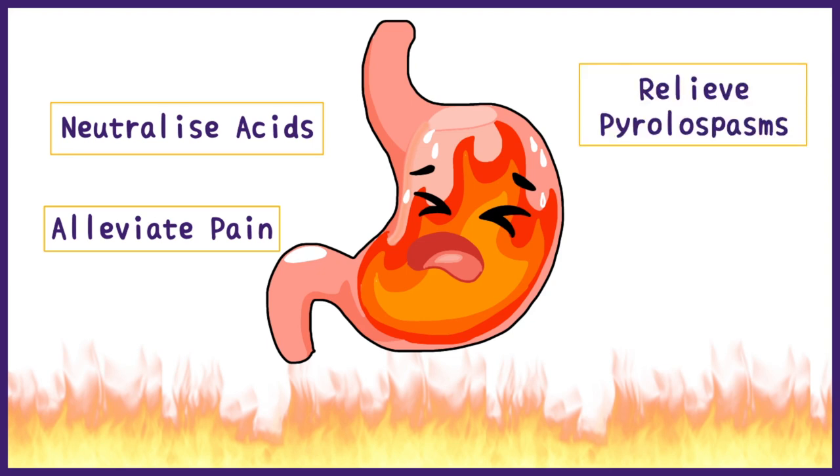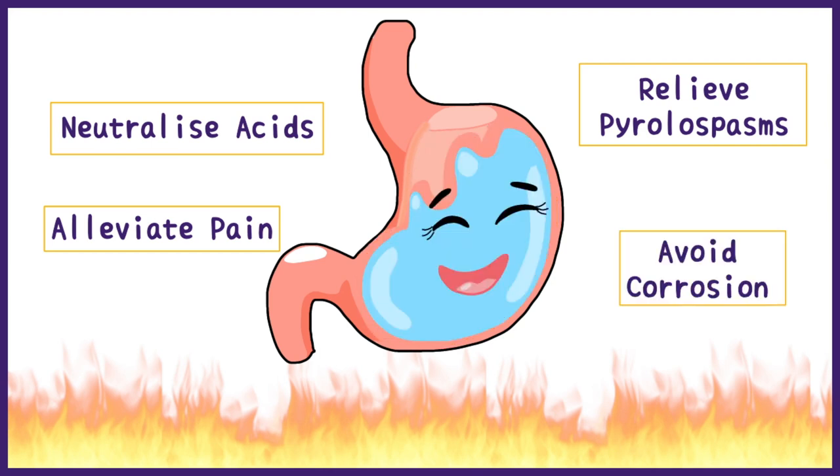They also relieve pylorospasms or allow easy passage of food into the intestine, and to avoid corrosion of the stomach or intestinal lining.